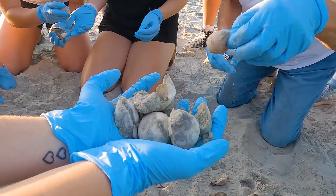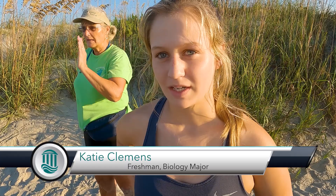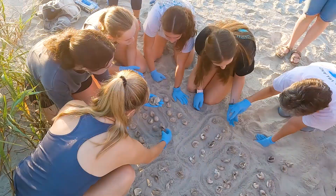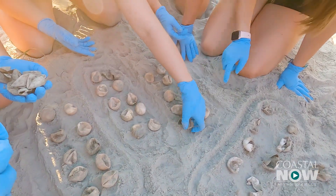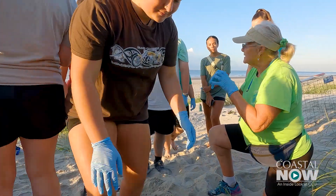I wasn't aware about how many eggs were in each clutch and the amount of eggs that go unhatched. Sea Turtle Club has grown — our numbers have definitely grown. We've had 200 plus people at our meetings.